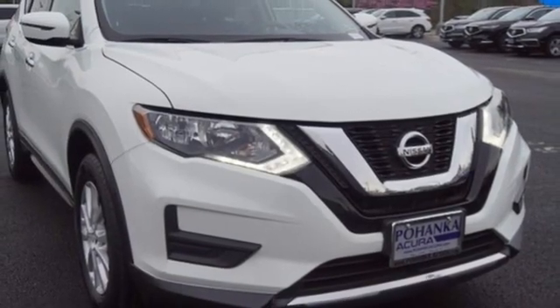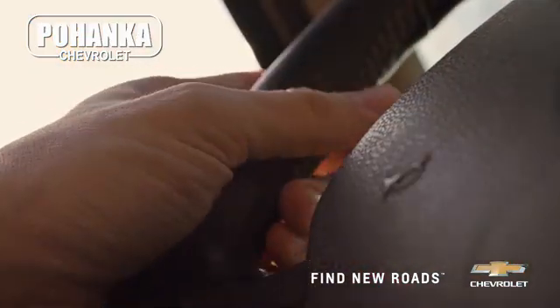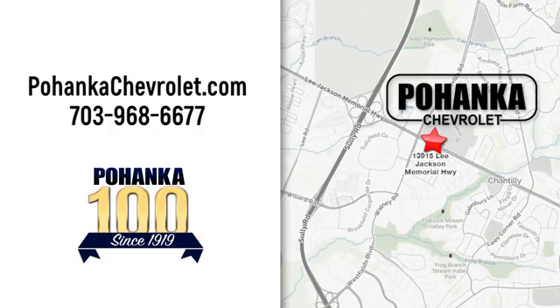You'll never know until you try. Test drive it today. Spend less time shopping and more time enjoying your new ride at Poheka Chevrolet. We're conveniently located at 13915 Lee Jackson Memorial Highway, Route 50 in Chantilly.